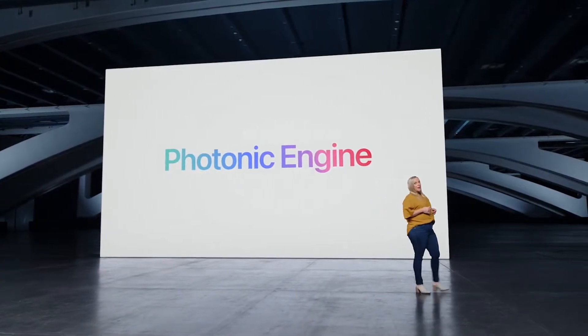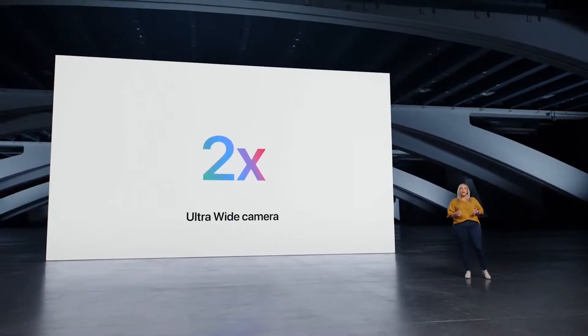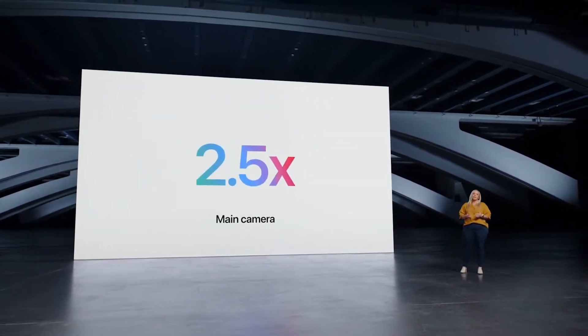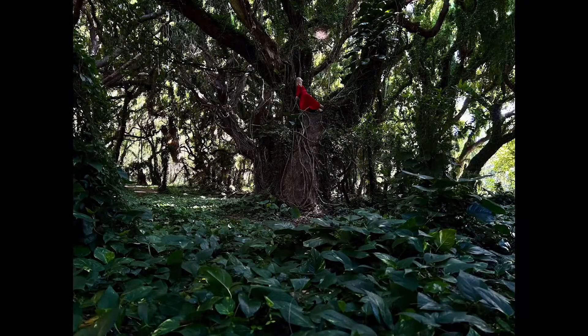Photonic Engine is our enhanced image pipeline that dramatically improves low light photos, going beyond what hardware alone can provide, and the best part is that it benefits every camera. When compared to iPhone 13, it enables up to two times improvement in low light on the front camera, two times on the ultra-wide camera, and two and a half times on the new main camera. You'll get photos with much better detail and color, helping you remember the moment the way you lived it.